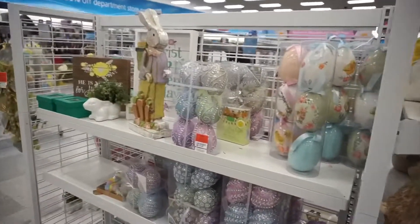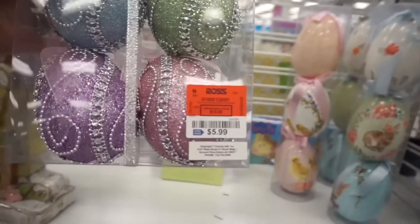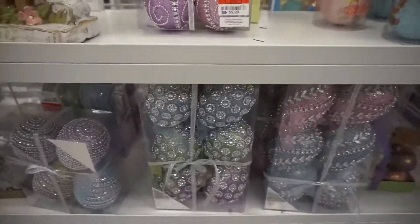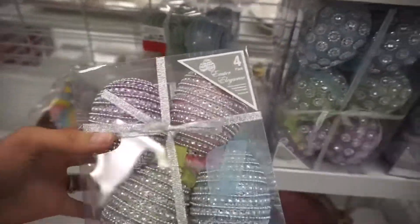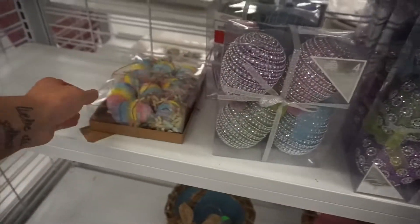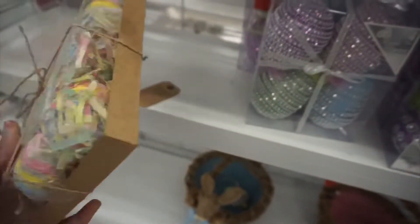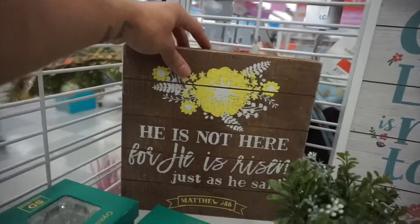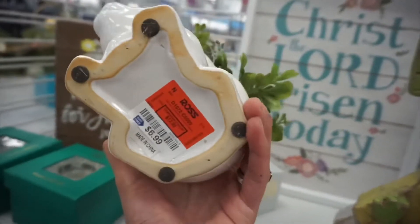They have some Easter items here. These are really, really cute eggs — $5.99. These are really, really pretty. We have a few of them here, different designs. Now a four-pack for $3.99. Cute. Let's have a look at some other eggs — $5.99. And $6.99.